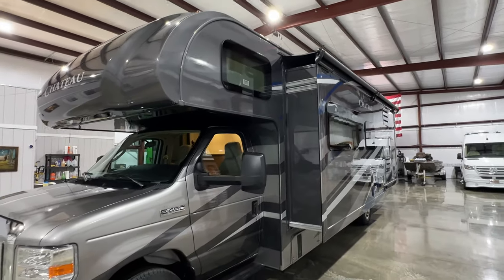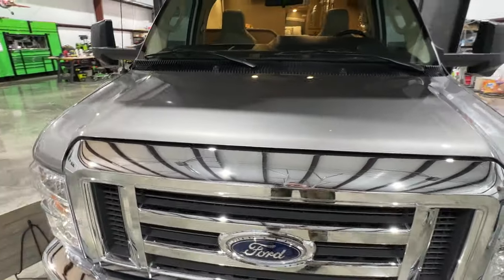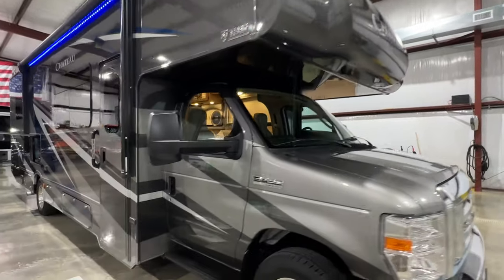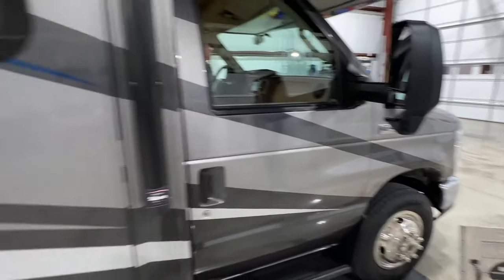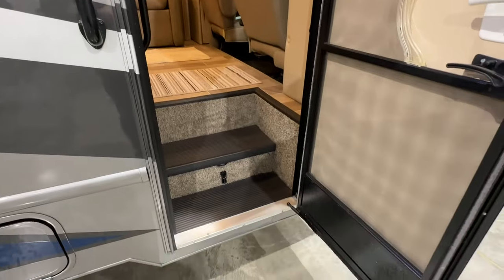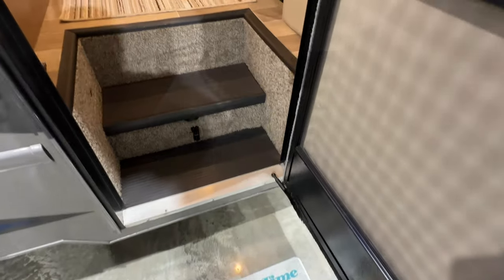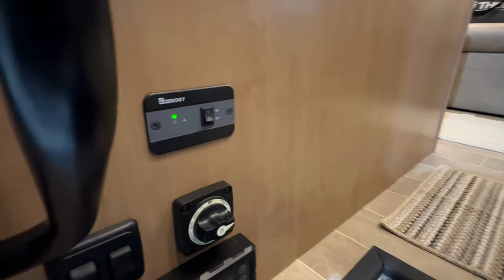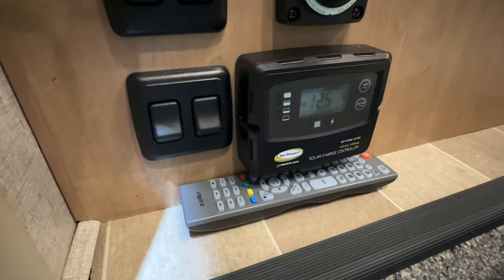The coach is in excellent condition and very clean. It's got the protective clear bra on the front; it's been waxed and the engine has been serviced with Mobil One synthetic. It's a good looking coach. It also has the backup camera and side cameras in the mirrors, electric awning with LED lights. Entry is easy — no power step — and under the steps you've got two house batteries that run all the 12 volt and the inverter. There's your inverter control, main control cutoff, and a solar panel on top with the solar controller.